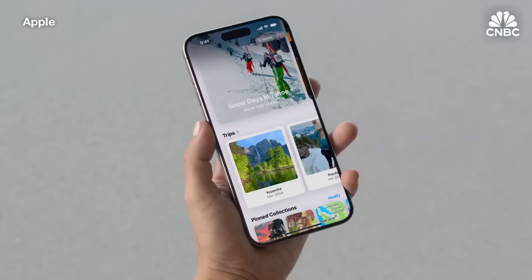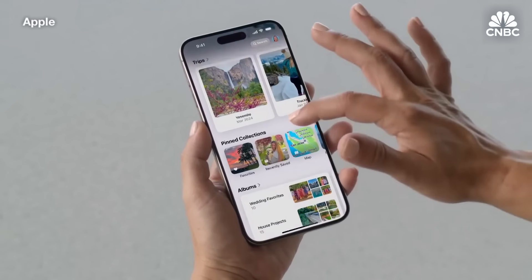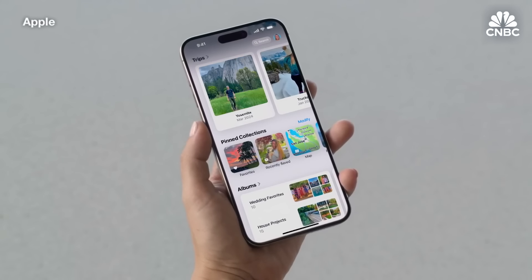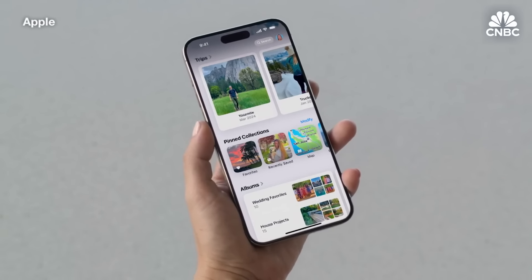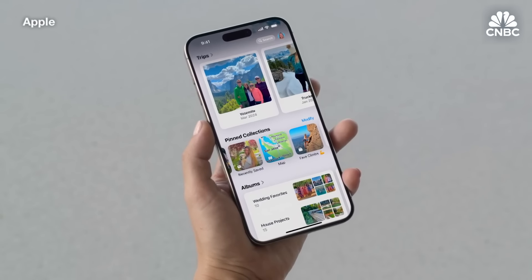Since everyone's photo library is unique, Photos is now customizable, so you can elevate the topics that are most important to you. You can reorder collections to put them in the order you like. I've put pinned collections right here — it's where I can keep things I access frequently, like favorites, photos I've recently saved, the places I've been, and even an album of my favorite climbs.